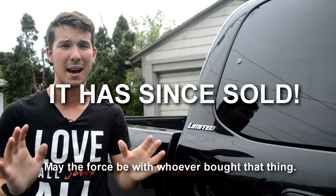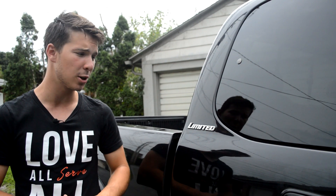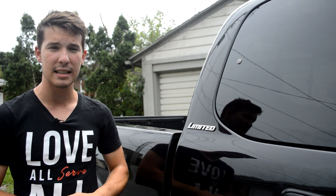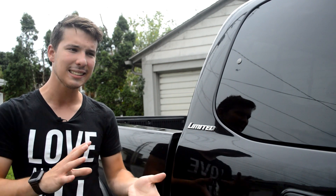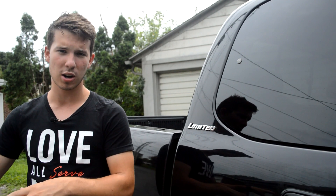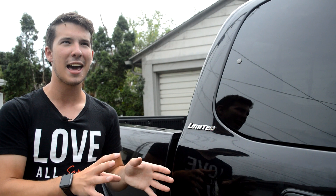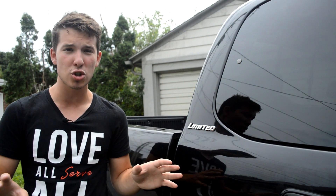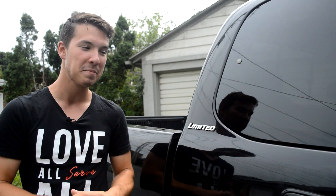We were kind of discouraged. We looked at a couple more trucks — there was an F-150, and it was great because the seller said, truck's in great shape, really good condition, needs a brand new transmission. I was like, wait — did you say it needs an entirely new transmission? Oh yeah, but it's in great shape. That's not great shape. So we went and looked at it — it was okay, but we came back and circled around to this Tundra.